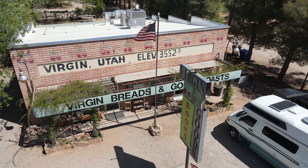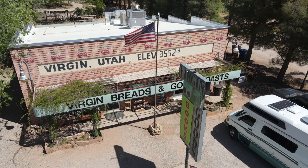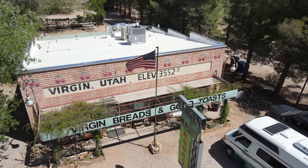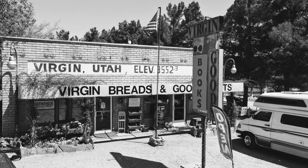Before we go, let's explore some of the other areas. We fell in love with a little small town called Virgin, which is on the Virgin River, and this cute little bookstore slash toast store — a former post office.